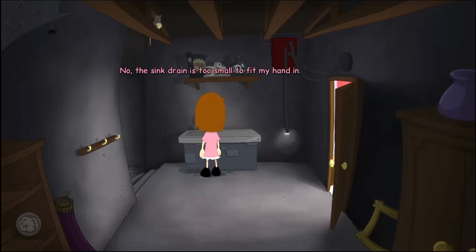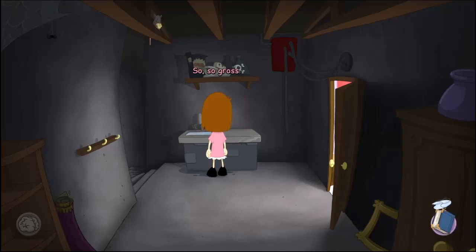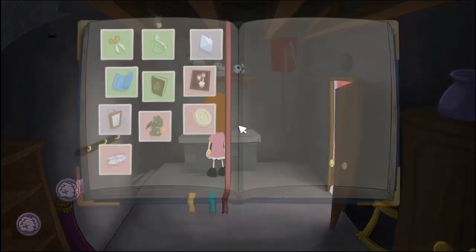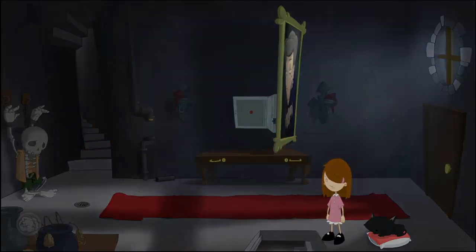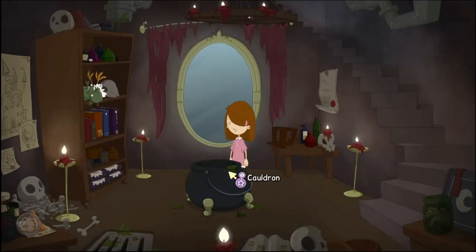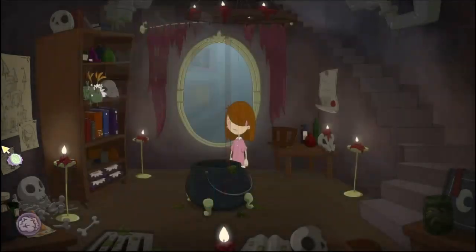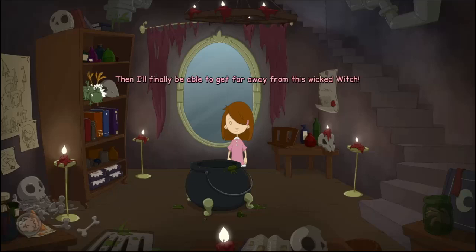No, the sink drain is too small to fit my hand in. Well, it worked — all the hairs floated to the top. It's so, so gross. That's just what I needed for the spell. Time to take it to the cauldron. Curse you, Anna! I'm missing some things for the spell. I still need a raven's feather and a blessing from the dead. And then I'll finally be able to get far away from this wicked witch.